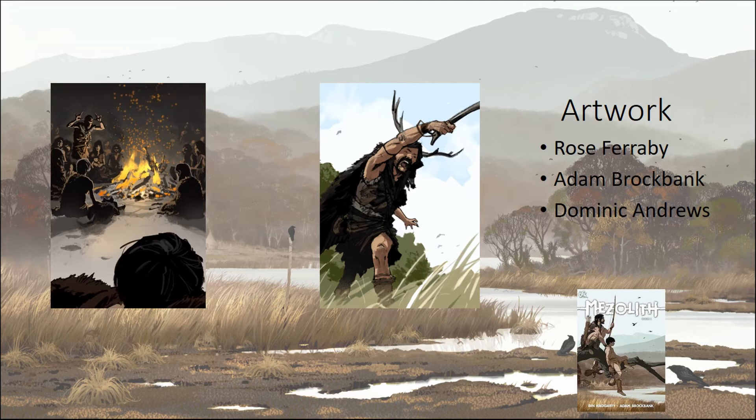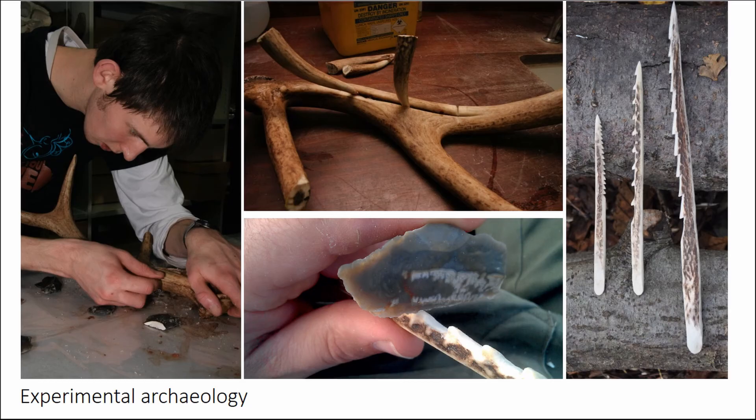One of the backgrounds is by Dominic Andrews, used in a lot of different illustrations. We also used material from a graphic novel by Alan Brockman, which has actually been surprisingly popular. We tried to mix things up so it wasn't just one type of representation.